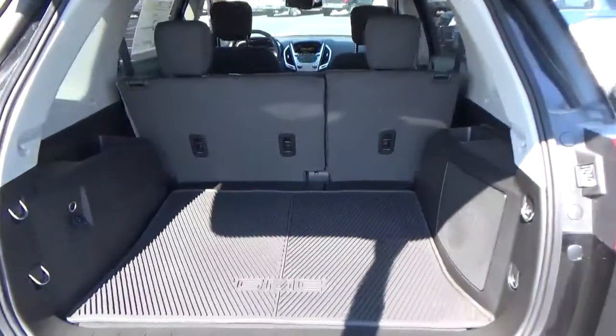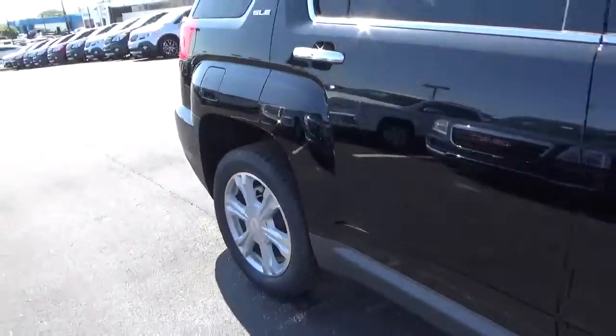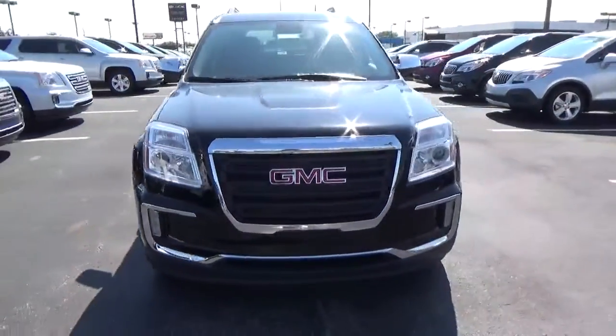Cargo space. Aluminum alloy wheels with four-wheel disc brakes, fog lights.